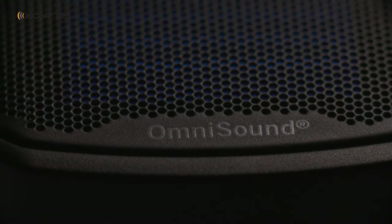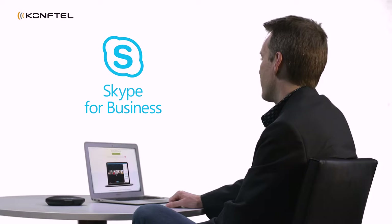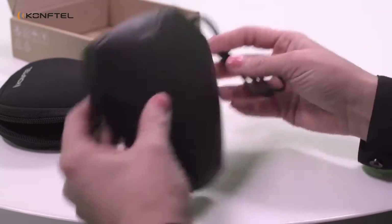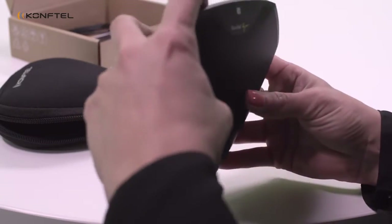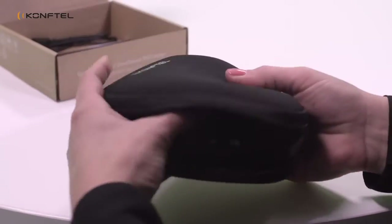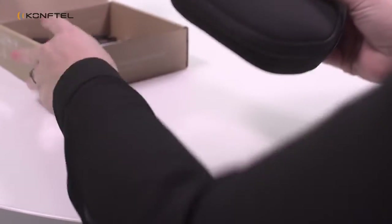Everything is powered by OmniSound — the same technology that we have in all other Comfortelegal products. And we are Skype for Business compatible. Skype for Business is the most common collaboration platform in the market right now. Everything is already included: we have a great Bluetooth dongle integrated and we are also providing a USB cable, which gives all the connectivity the user needs. And don't forget the small carrying case, ideal for the user on the run.